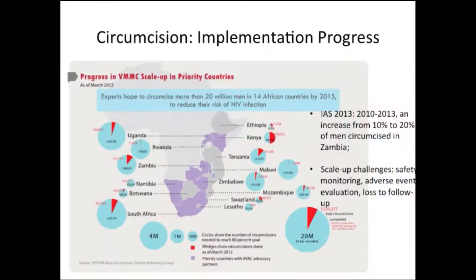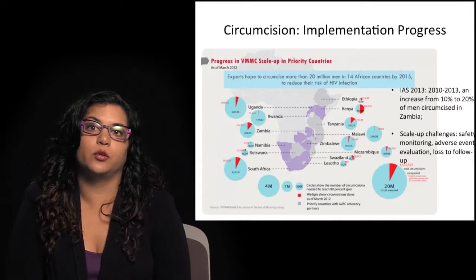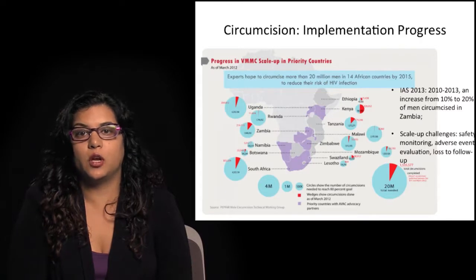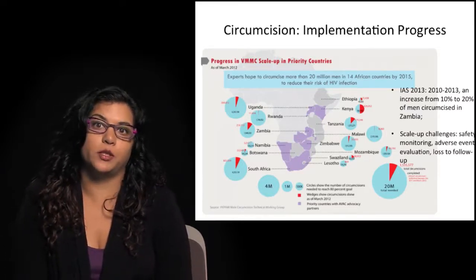What's the progress? This graph from AVAC shows progress in scale-up in the priority countries. Most recently at the International AIDS Conference, results from some of these countries were shared, including the fact that in Zambia the prevalence of circumcision increased from 10% to 20% in the last three years as a VMMC campaign was implemented. There are certain challenges with scale-up, including safety monitoring, adverse event monitoring, evaluation challenges, and loss to follow-up that remain part of the implementation science agenda.